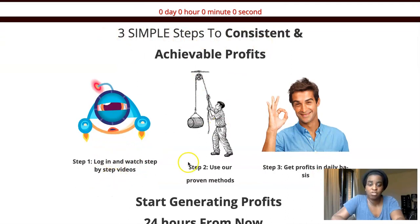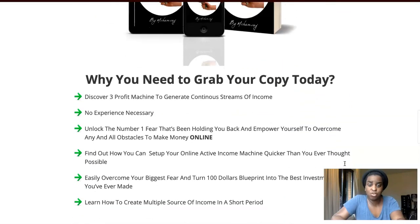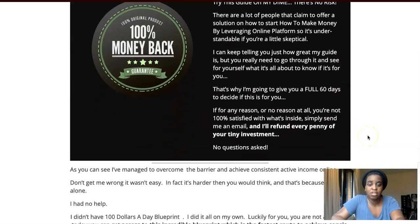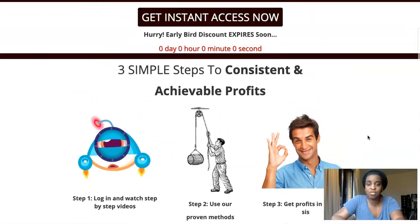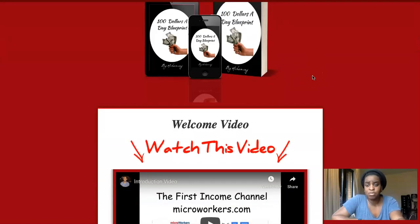It's just three simple systems — you log in, watch the videos, use the proven methods, and get some money. The sales page is really short and straight to the point. You get a 100% money-back guarantee, which is always good, and you can check the sales page in your own time via the link below.